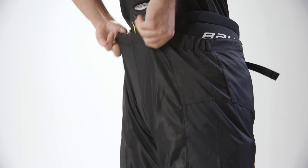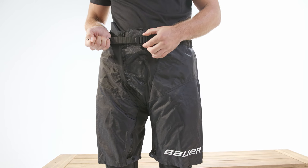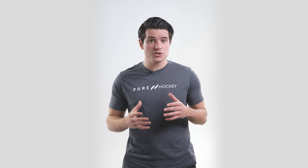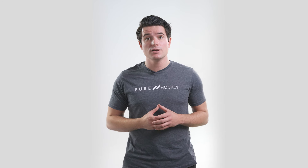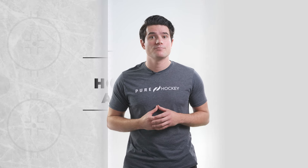With a hockey girdle, you'll also need to buy what's called a shell, which is just a thin pair of nylon shorts that fit over the girdle and help to secure the padding. Defensemen and more physical players might prefer the extra volume of traditional fit hockey pants, while players who want more mobility might prefer the anatomical fit of a girdle. But you'll get similar protection whether you go with hockey pants or with a girdle and shell, so the choice is down to personal preference. Hockey pants have been around a lot longer and tend to be more common, but hockey girdles have been gradually growing in popularity.